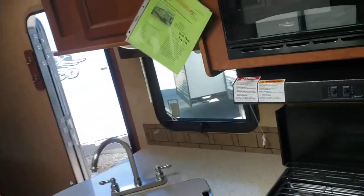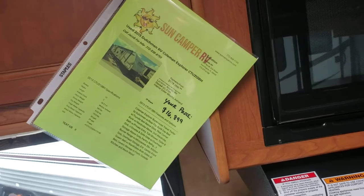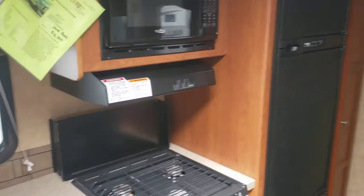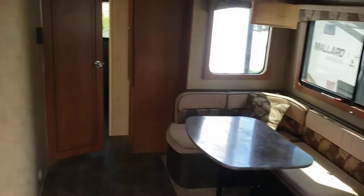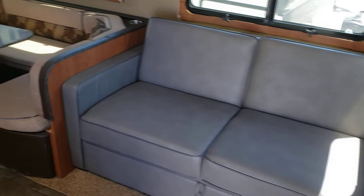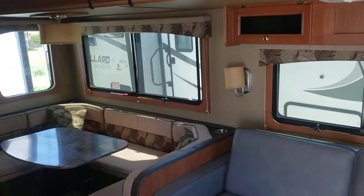We have this one listed at $16,899. Again, it's a 2013 Coleman 313 BH. If you have any questions, feel free to call me anytime. My name is Jacob and my phone number is 772-538-8755. Thanks guys.